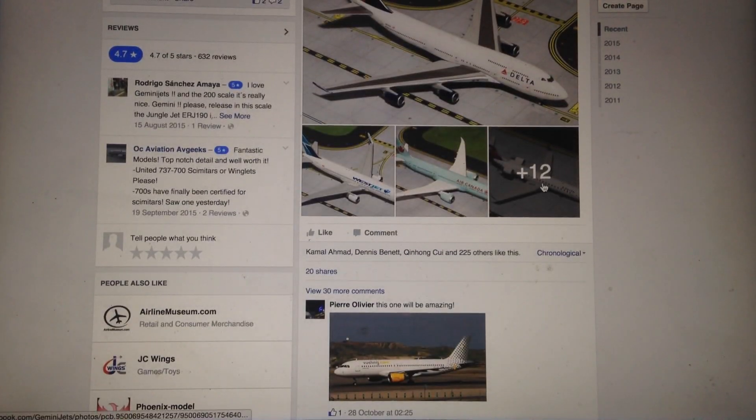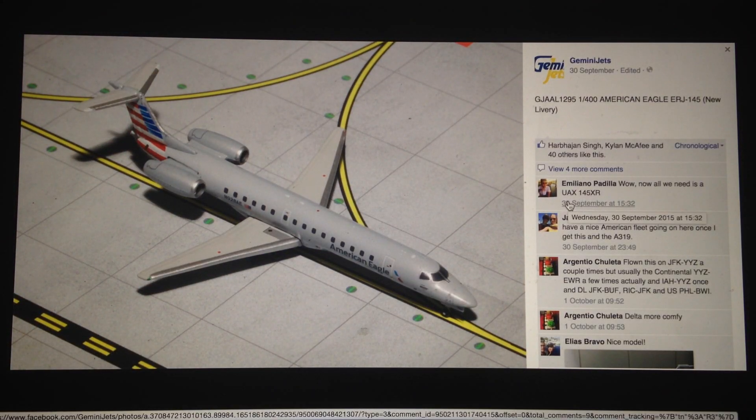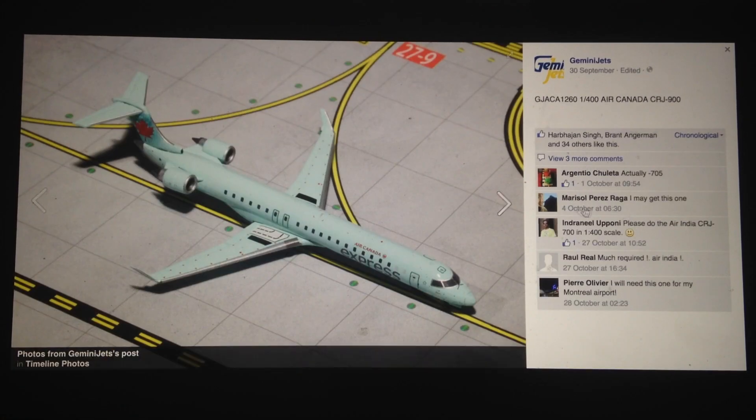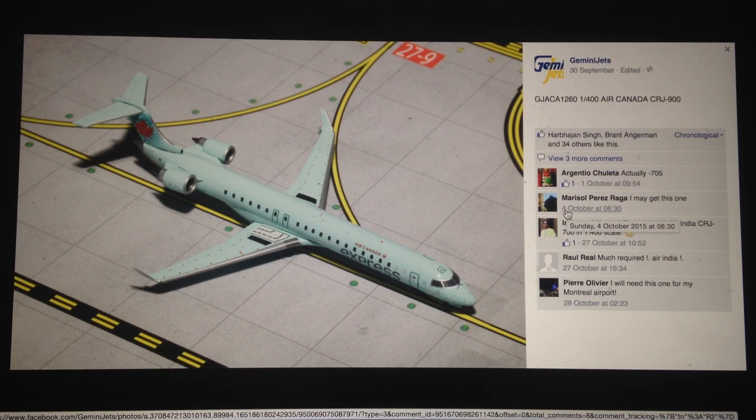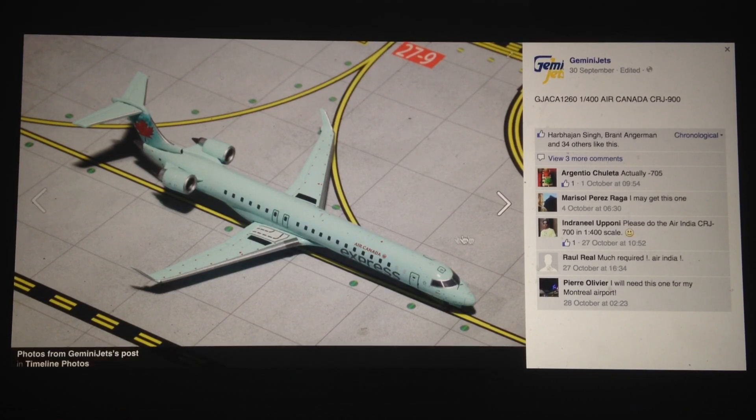Now I'll just touch on the Gemini Jets releases from the October ones. The main point is the American Eagle ERJ-145 — this is one of the most surprising ones. It's already sold out on Jetway models. I'm very surprised that Gemini Jets came out with this — I had no clue this was coming and I doubt anyone saw this coming. Along with the Air Canada Express CRJ-900, both of those are very surprising. It's really good to see regionals in 1-400 scale coming out again, especially in the ERJ-145 mold — something we haven't seen for a few years now.